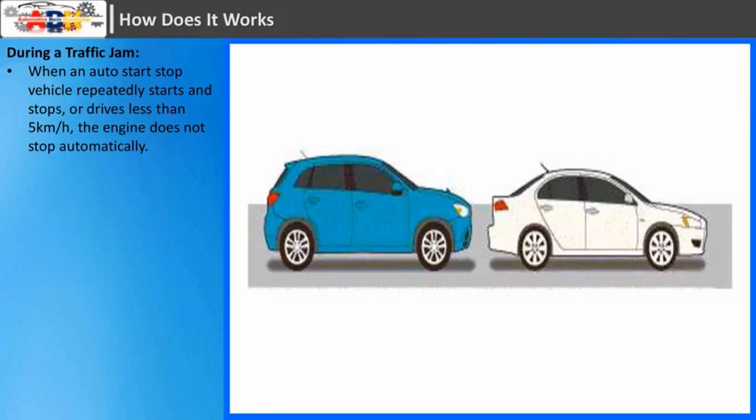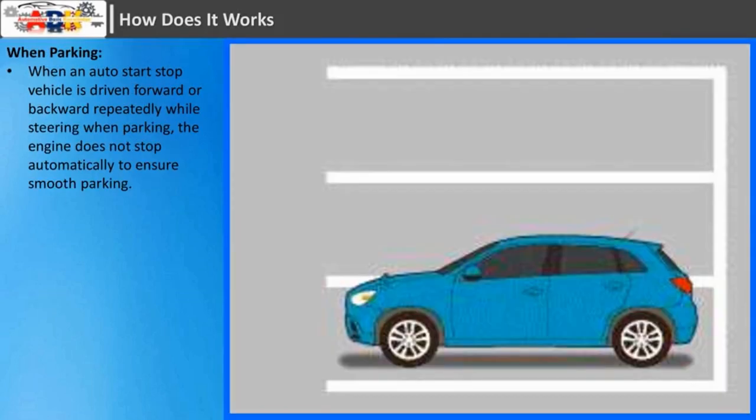During a traffic jam: when an auto start-stop vehicle repeatedly starts and stops, or drives less than 5 km per hour, the engine does not stop automatically. When parking: when an auto start-stop vehicle is driven forward or backward repeatedly while steering when parking, the engine does not stop automatically to ensure smooth parking.